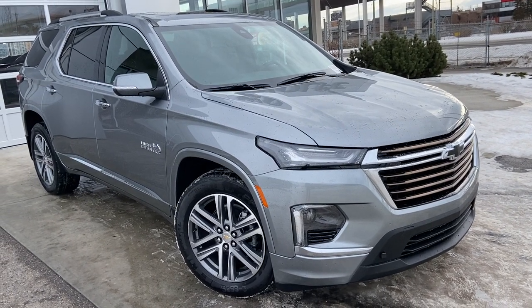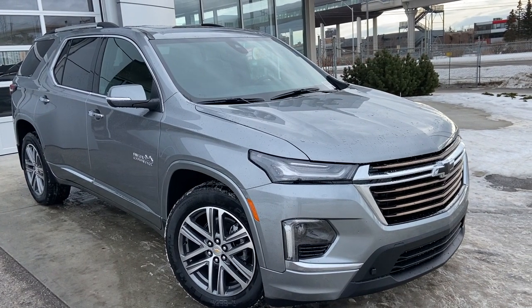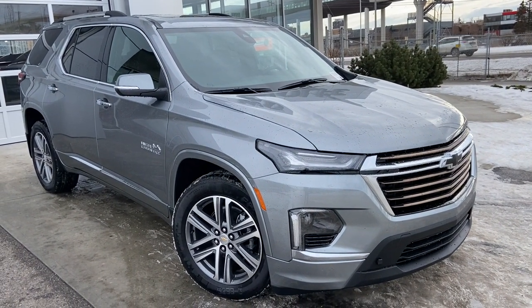Welcome to the brand new 2023 Chevrolet Traverse High Country. The High Country is powered by a 3.6L V6 engine mated to a 9-speed automatic transmission.